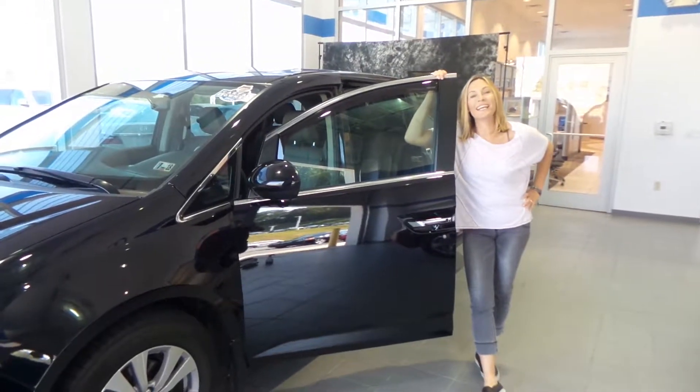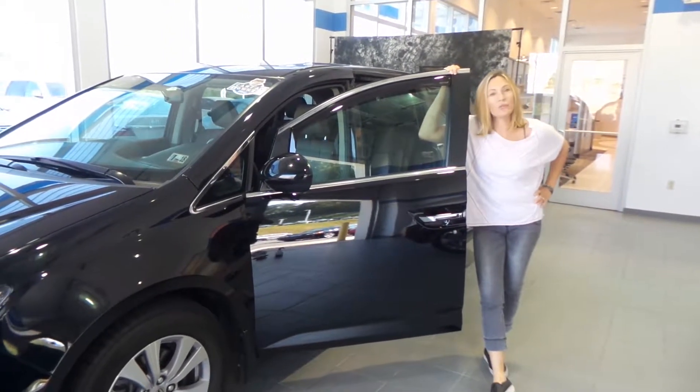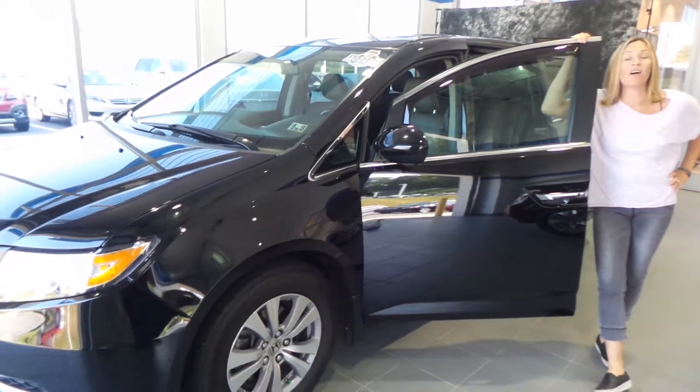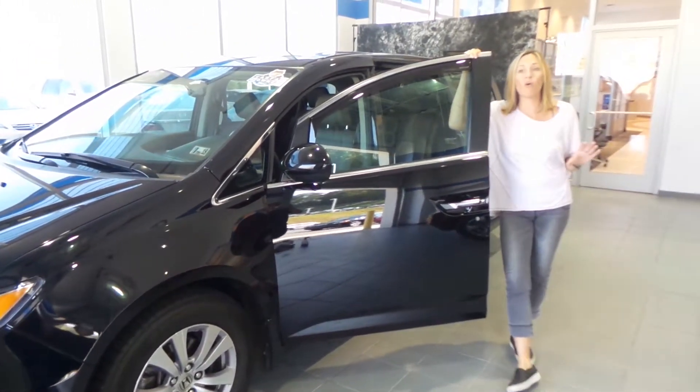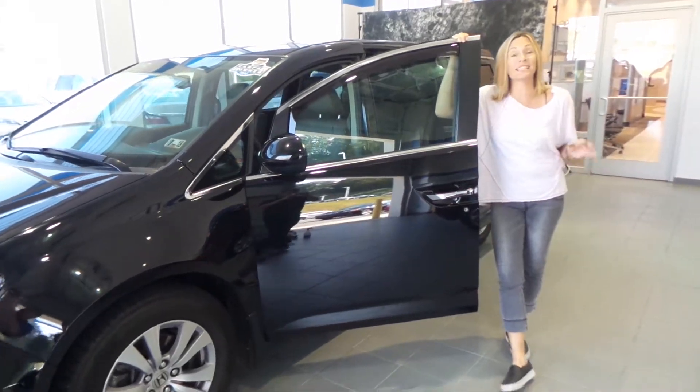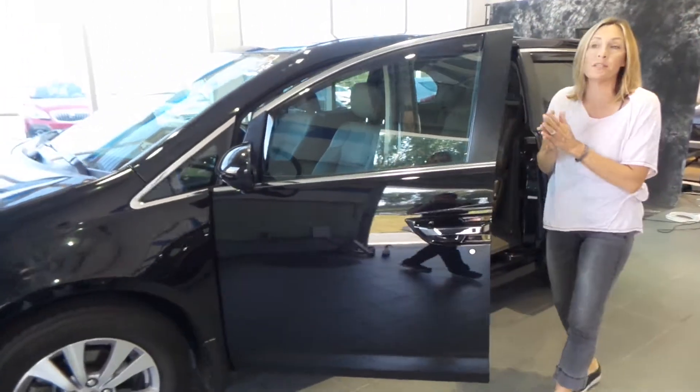Hey guys, welcome to Delaney Automotive. I'm standing next to a 2015 Honda Odyssey EXL. It's got a clean Carfax, one owner. It's a V6, a little over 41,000 miles.